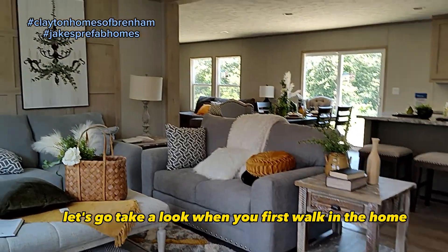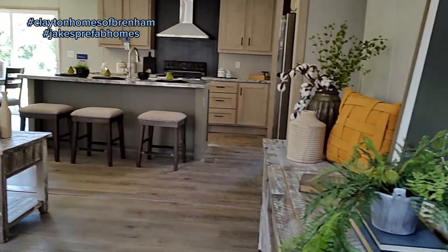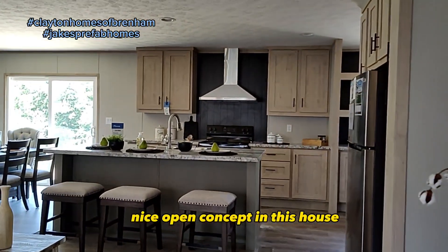When you first walk in the home, you're going to come to the living room. Nice open concept in this house.